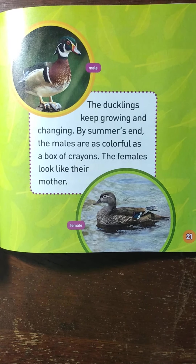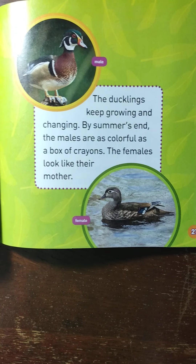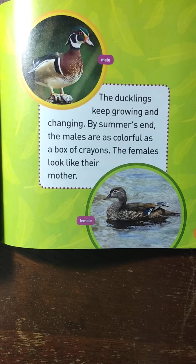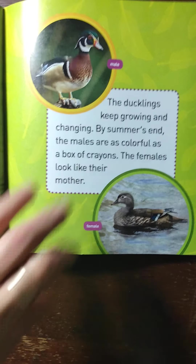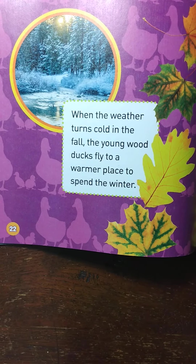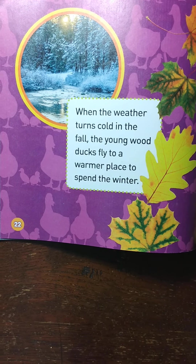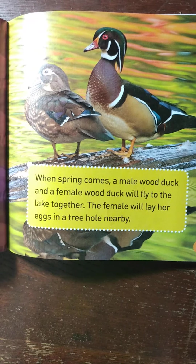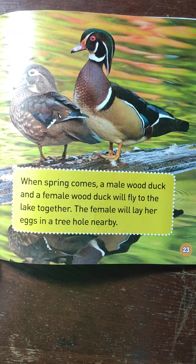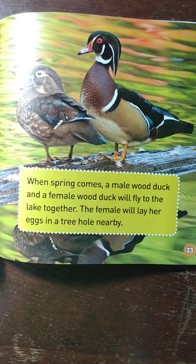The ducklings keep growing and changing. By the summer's end, the males — those are the boys — are colorful as a box of crayons, and the females — the girls — look like their mother. When the weather turns cold in the fall, the young wood ducks fly to a warmer place to spend the winter. When the spring comes, a male wood duck and a female wood duck will fly to the lake together, and the female will lay her eggs in a tree hole nearby.